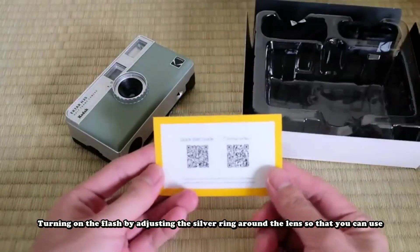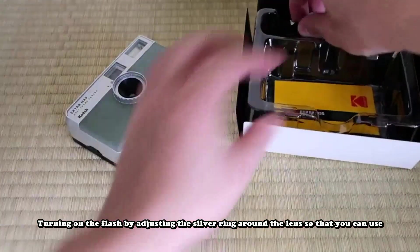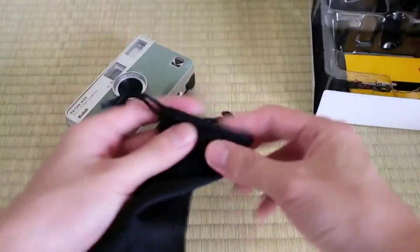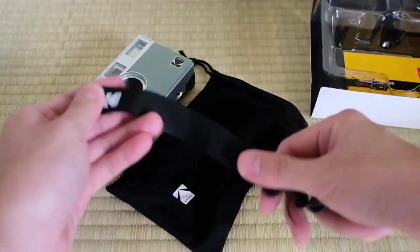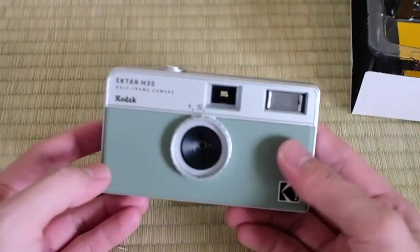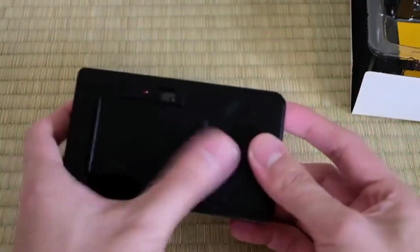Built-in flash: turn on the flash by adjusting the silver ring around the lens, so that you can use the Kodak Ektar H35 during days and nights, outdoor and indoor. Four colors: black, brown, sage, and sand. The Kodak Ektar H35 is a half-frame 35mm film camera — reusable, focus-free, lightweight, and perfect for beginners. The point-and-shoot camera is easy to use for new analog hobbyists.